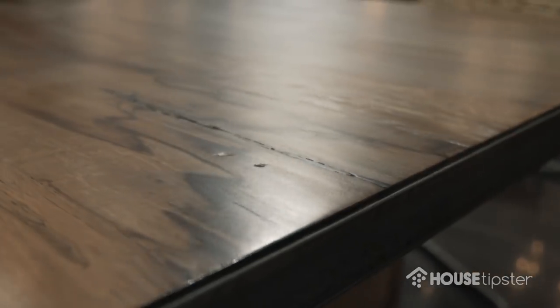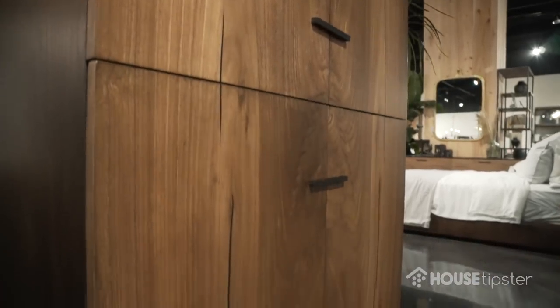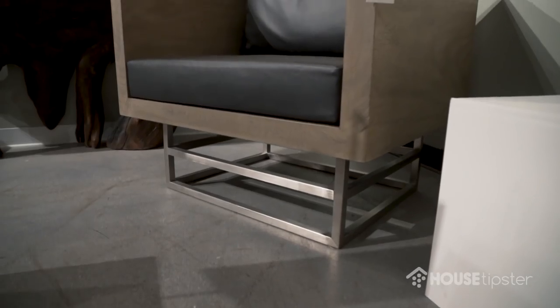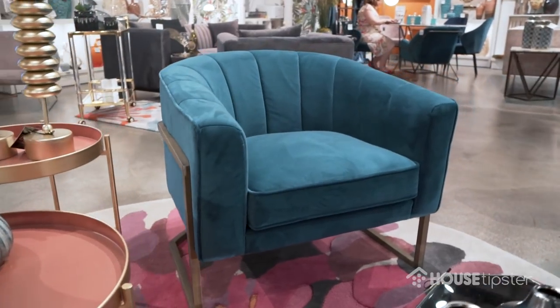You go to different parts of the country and the question we always get asked is: trends. Is there something you're seeing coming up? One thing I'm noticing is these natural woods — we saw it at ICFF, we saw it at Neocon. Very natural, showing the grain, more sophisticated. The other thing we're seeing is still a lot of metal mixed in with wood, and not necessarily bright metals — they tend to be aged or burnished.